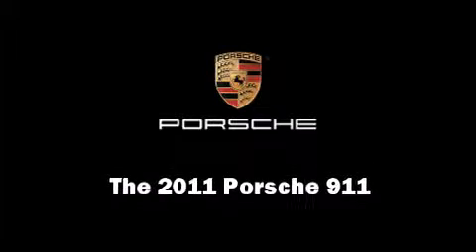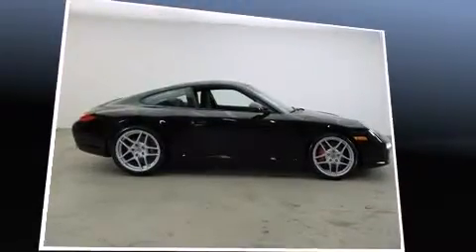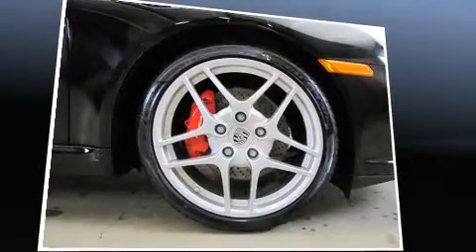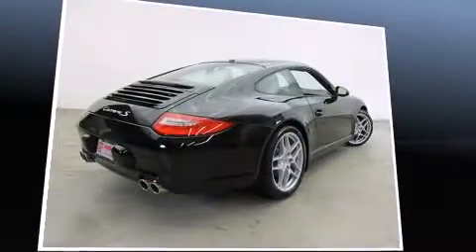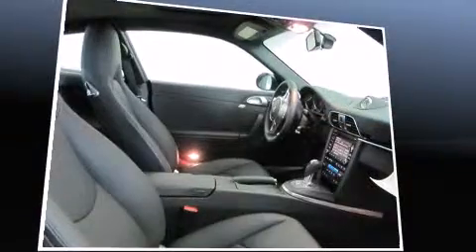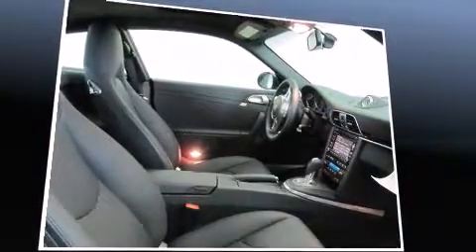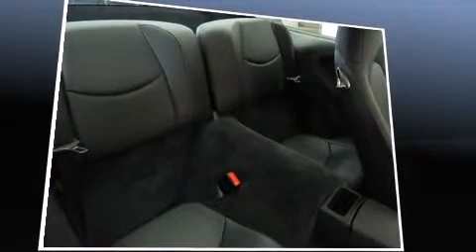Outstanding design defines the 2011 Porsche 911. This two-door, four-passenger coupe offers the latest in technological innovation and style. Porsche made sure to keep road handling and sportiness at the top of its priority list. It features an automatic transmission, rear-wheel drive, and a refined six-cylinder engine.